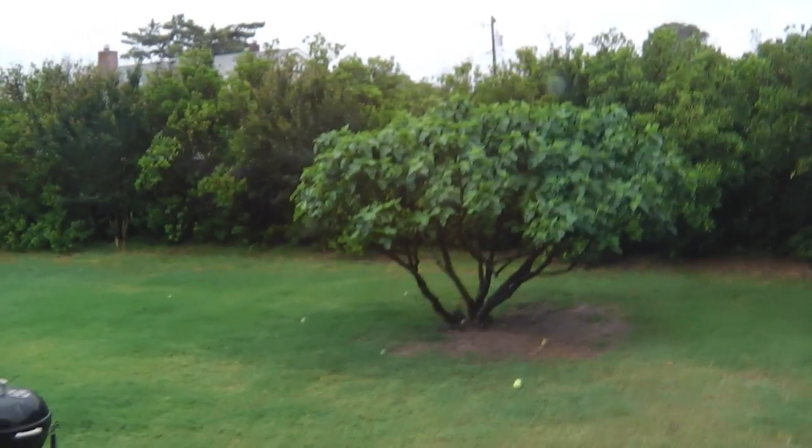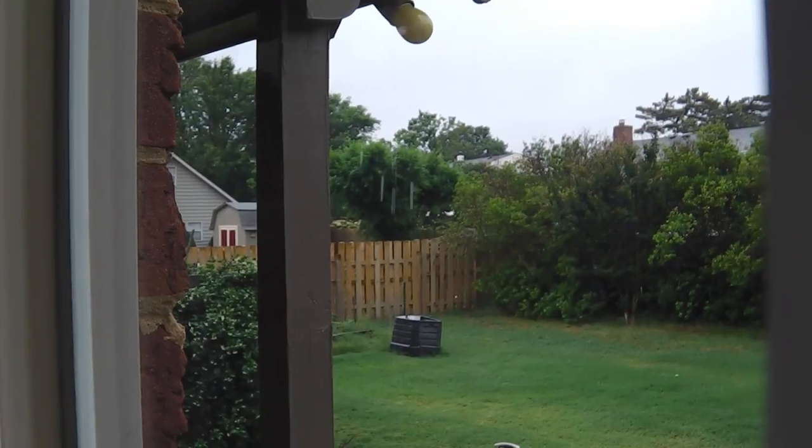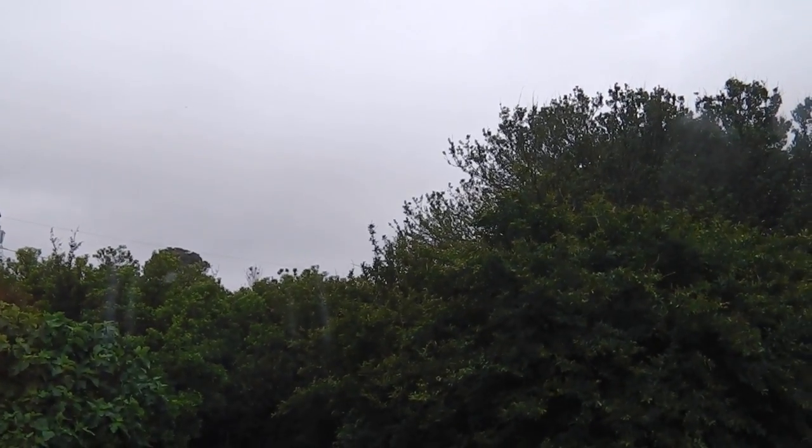Well, we're still having rain. Nothing hard, but it's still raining. It rains hard and drops off in spurts. Not much wind, a little bit.